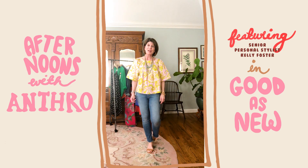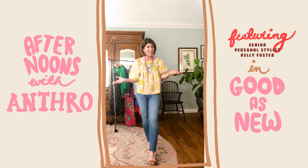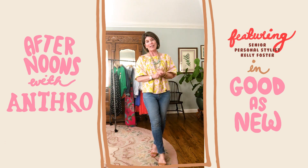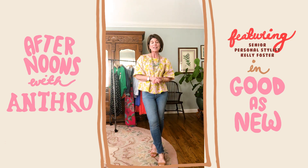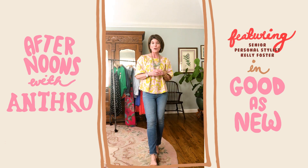Hi, I'm Kelly Foster. I'm a senior personal stylist with Anthropologie in Texas. I've been with the brand for 14 years now, so as you can imagine, I have quite a few Anthro favorites in my closet. Today I would love to show you how I can take some of those pieces out of my closet, reinvent the looks with new pieces, and just make them feel fresh and current for spring.